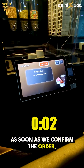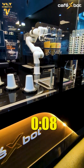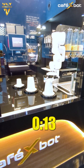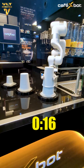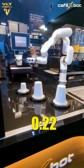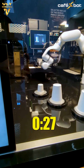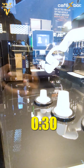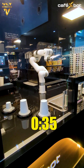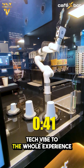As soon as we confirm the order, the robot gets right to work. It's fascinating to watch — like a mini-show in motion. Every move is smooth, precise, and kind of mesmerizing. We can even hear its friendly voice as it prepares our shake, adding a fun, high-tech vibe to the whole experience.